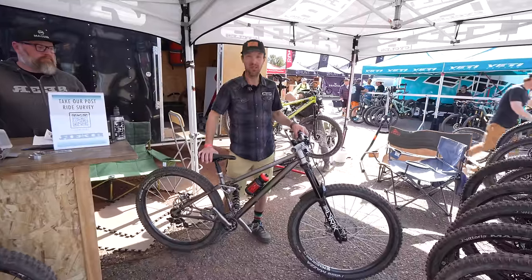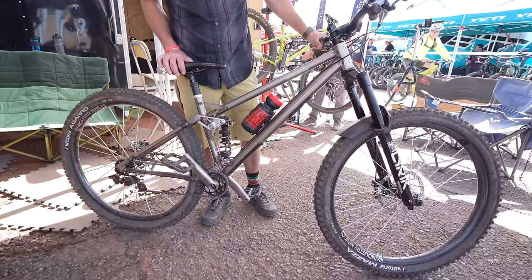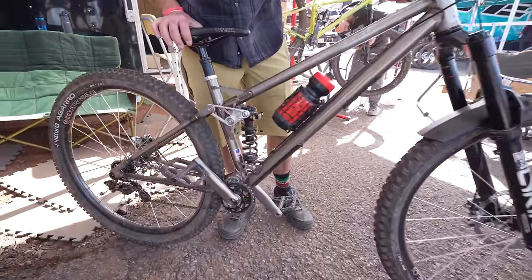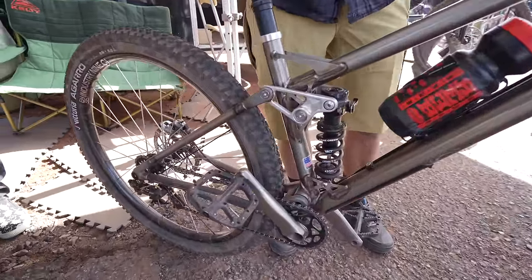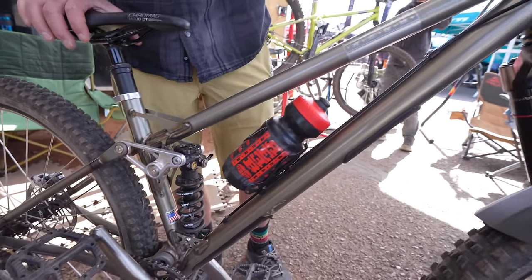Hey, this is Tim at Reeb. This is my personal SST — our 120 millimeter rear travel bike, so super fun, great for these Sedona trails. Mine's built a little bit more unique: I've got it set up single speed, which is super fun.